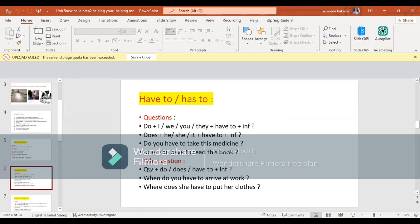WH question: we put the question word at first, then we put the helping verb do or does, then we put the subject, then we put have to, then we put the verb in infinitive. Example: When do you have to arrive at work? Where does she have to put her clothes?